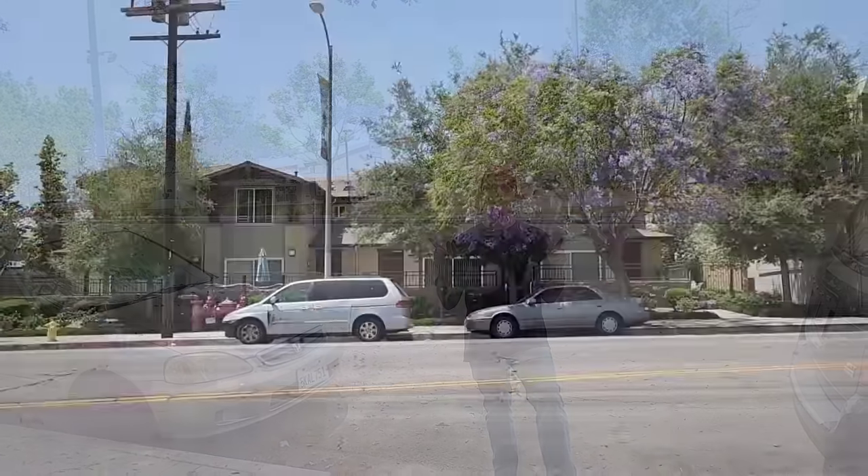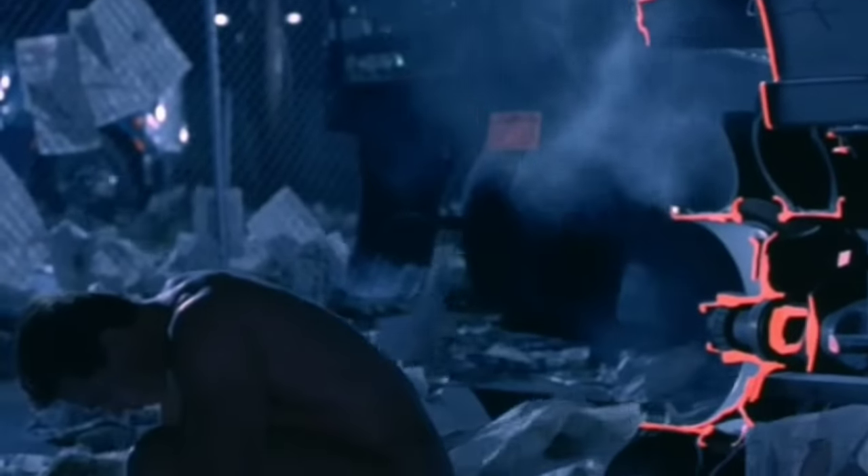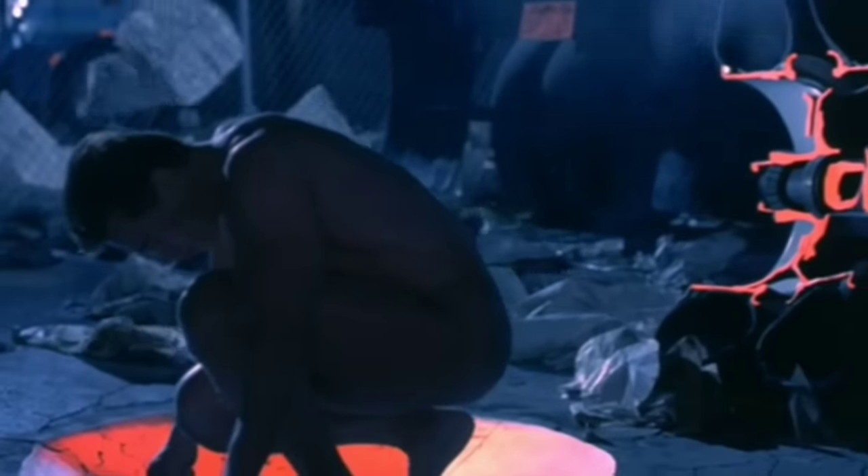Directly in front of me is an apartment building, but this entire area looked a lot different about 30 years ago. It was somewhere right about here that there was just a lot with two semi trucks, and in between those two semi trucks a portal opened up and the T-800 fell into the 90s.